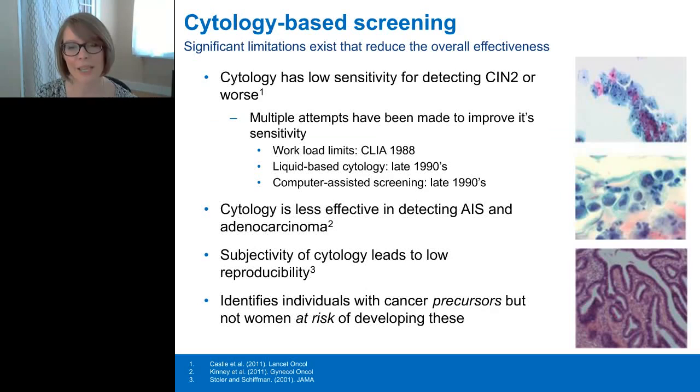It's important to understand the limitations of the tests we use if we hope to improve upon them. One of the main limitations of cytology is its low sensitivity for detecting high-grade disease. There have been multiple attempts to improve its sensitivity, including introducing workload limits, liquid-based cytology, and computer-assisted screening. However, these attempts have done little to impact the overall low sensitivity of cytology or on the detection of AIS and adenocarcinomas.